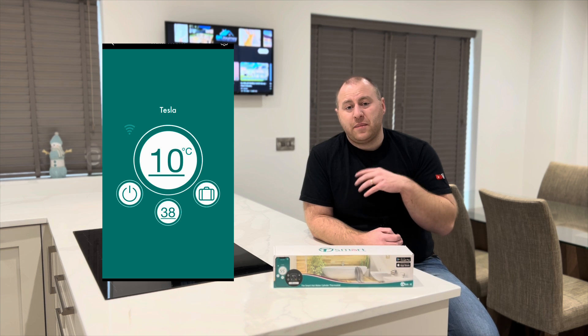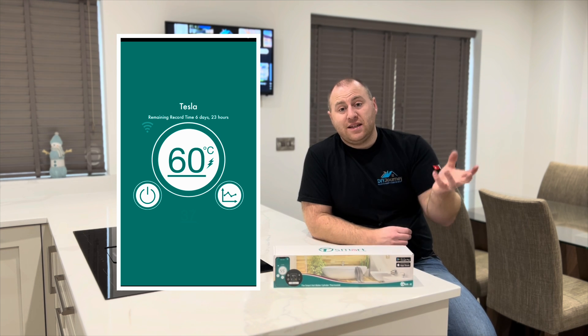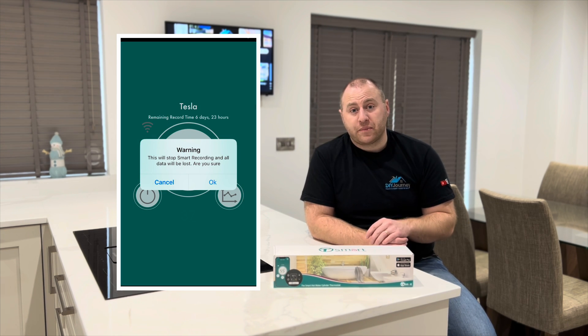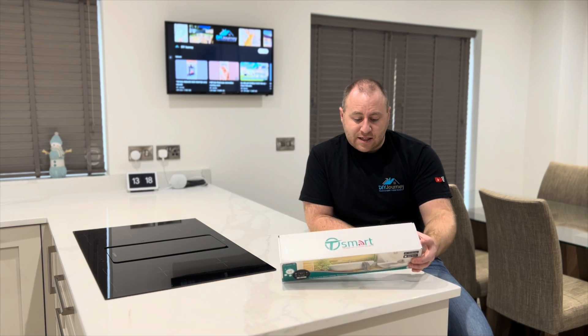Then you have a travel mode — that sets it to 10 degrees, so if you go on holiday it prevents it from freezing and things like that. Then you have smart mode — I'm unsure whether to give this a go, but it traces your water usage over a seven day period and then heats the water accordingly to suit. You'd hope that was the most energy efficient. I haven't tried it yet but something we'll have to give a go at a later date.